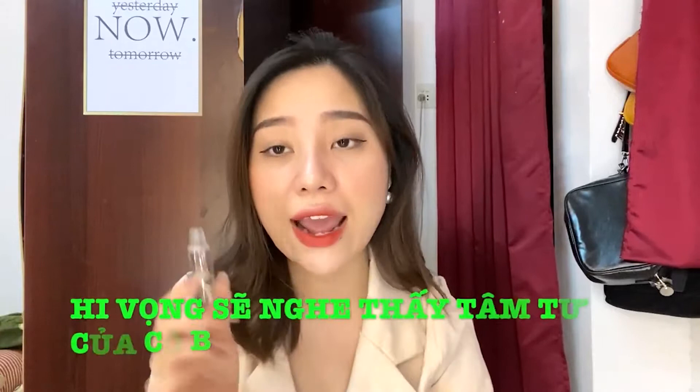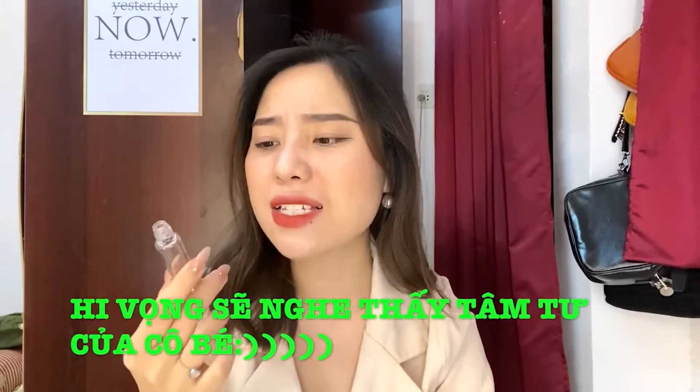Mình có một điều không thích ở em này là mình hi vọng trong tương lai gần thì hãng sẽ thiết kế em này ở dạng có cái nút bơm để khi sử dụng mình bấm ra cho dễ và không bị tốn quá nhiều serum khi sử dụng. Tại vì em này cái kết cấu nó rất là đặc luôn các bạn.